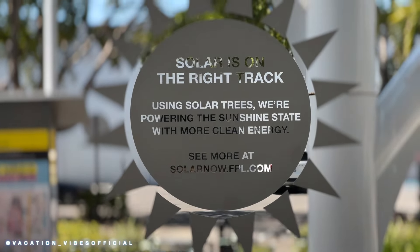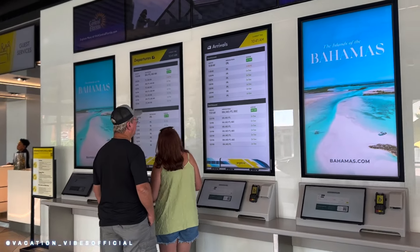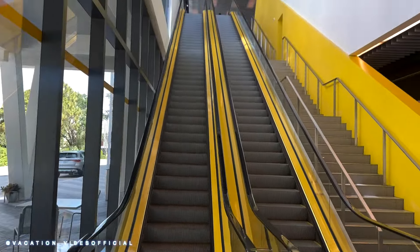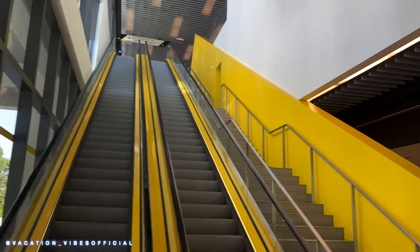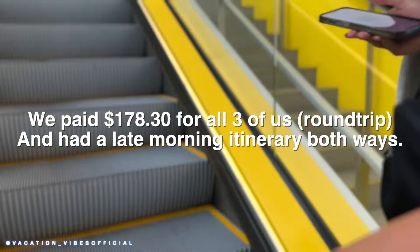The process for getting tickets is super easy. There are multiple departure times to choose from, from as early as 5 to 6 a.m. all the way through the evening. Prices do depend on the time of day — more favorable times will cost a little more, while the very early mornings will be the cheapest.